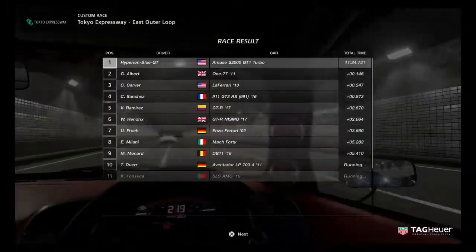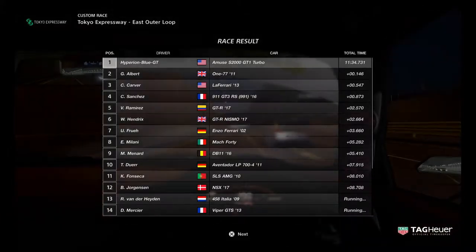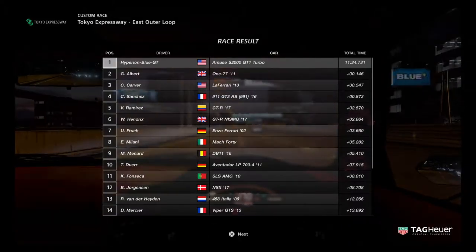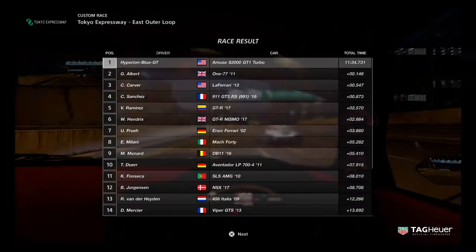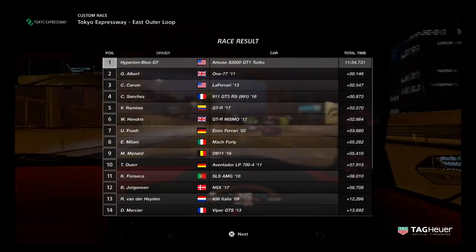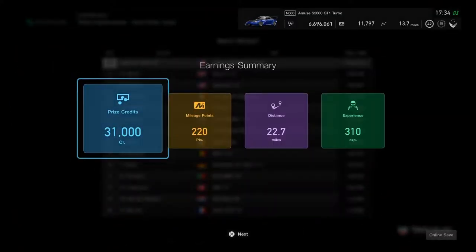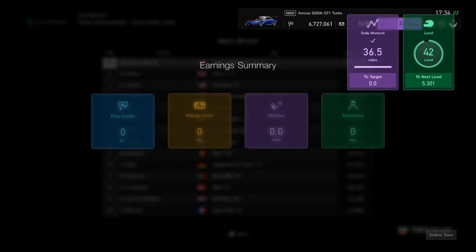Tuner cars always come through in a Tokyo Night Race. The hypercars really need some more practice until next time — like probably using supercars for tomorrow night's Tokyo Night Race. That's how tuner cars always want to beat supercars and hypercars in this race. Definitely this is going to be a good first place finish.